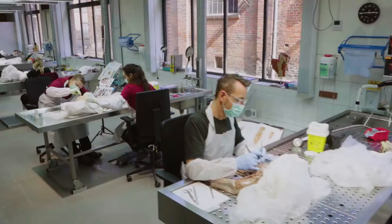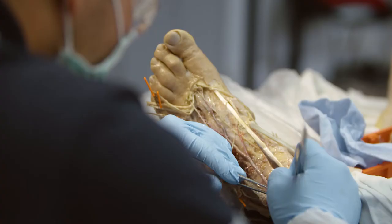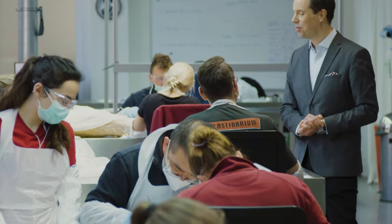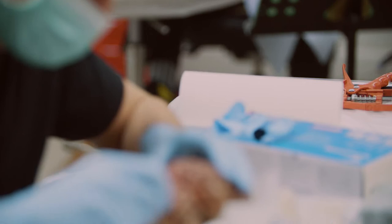A plastinate is not simply a preserved specimen. It represents meticulous handwork, performed in Guben, Germany, by a professional team. Our work is based on more than 40 years of experience in plastination and anatomical teaching. We put the same precision into our work as a surgeon does during a heart operation, and our dissections reveal the finest structures.